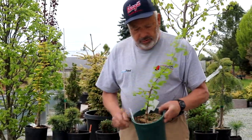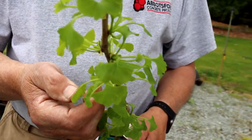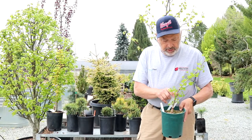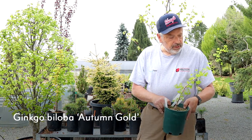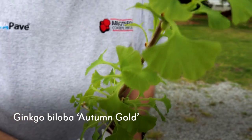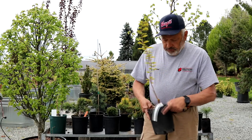A couple more plants that are deciduous — ginkgo is somewhat related to the conifers but not totally; it's considered an ancient plant. We have it with our conifers and people enjoy them. It has a nice shaped leaf. This particular one is called Autumn Gold and it'll get a nice gold color in the fall.